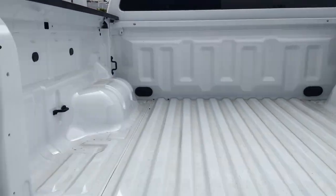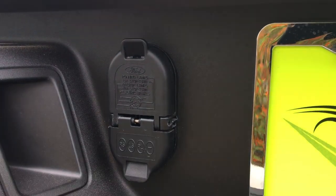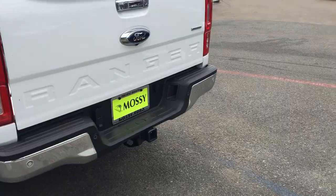Going on to the tow package, this is a pretty simple package. If you're going to tow, you need to have this because it has the four and seven pin wire harness connectors as well as a class four trailer hitch receiver.